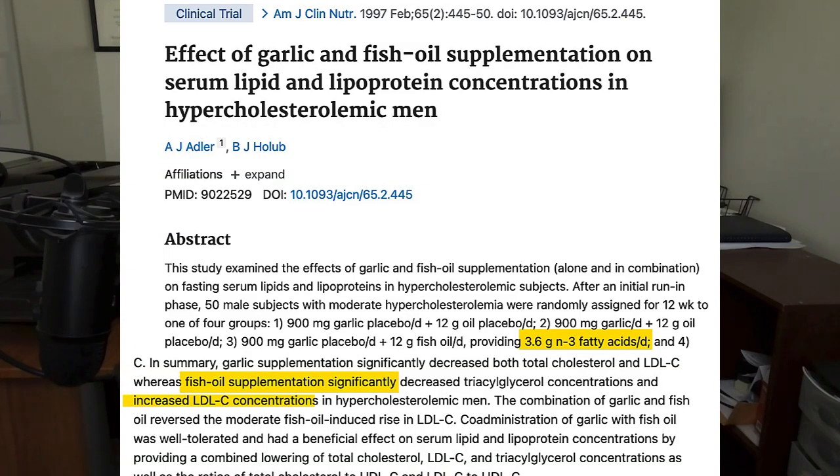Now let's switch gears and talk about one popular supplement that I don't think works, and that is fish oil. There is research that fish oil supplements appear to lower triglycerides, and Big Pharma has actually turned fish oil into a drug to do just that. However, when it comes to lowering cholesterol and bad cholesterol levels, I'm just not convinced. Some studies also appear to show that fish oil can raise bad cholesterol levels, and in high doses it may increase the risk of atrial fibrillation, so it's not a supplement I would suggest as your primary option to lower cholesterol.